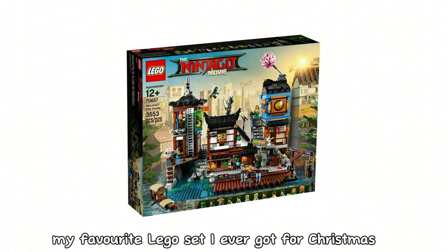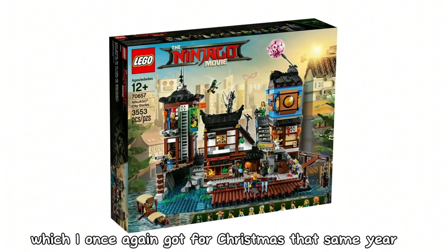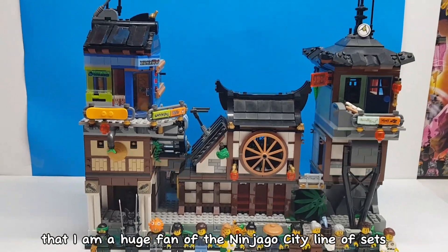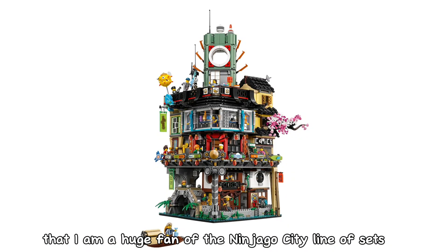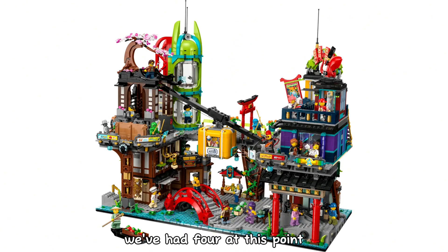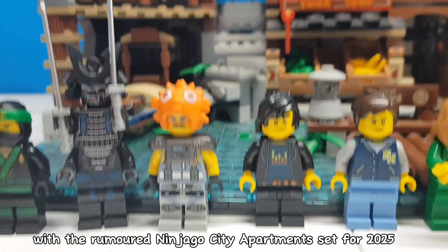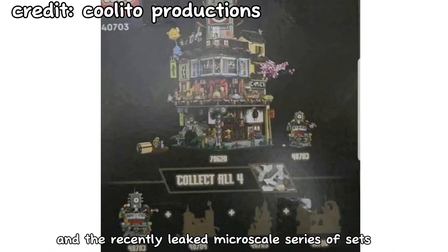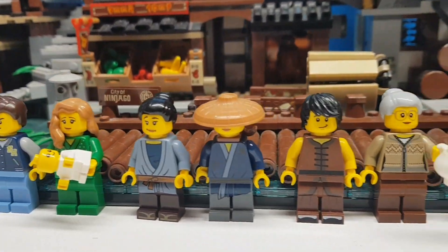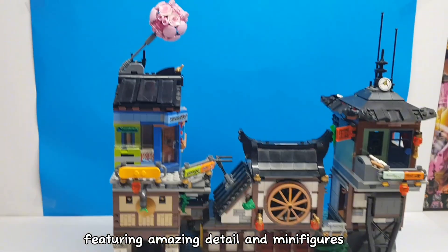And finally, my favourite LEGO set I ever got for Christmas is the Ninjago City Docks, released in 2018, which I once again got for Christmas that same year. It is no secret that I am a huge fan of the Ninjago City line of sets — they are amazingly detailed and show Ninjago at its best. We've had four at this point, and they are showing no signs of slowing down, with the rumoured Ninjago City Apartments set for 2025 and the recently leaked microscale series of sets. And the Ninjago City Docks was the first one of them that I acquired. Whilst it is the smallest of all its siblings, it is still a substantial sized set featuring amazing detail and minifigures.